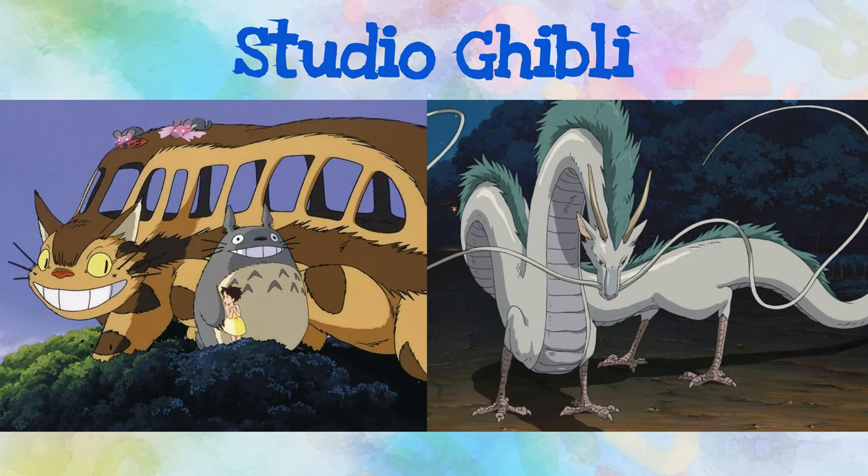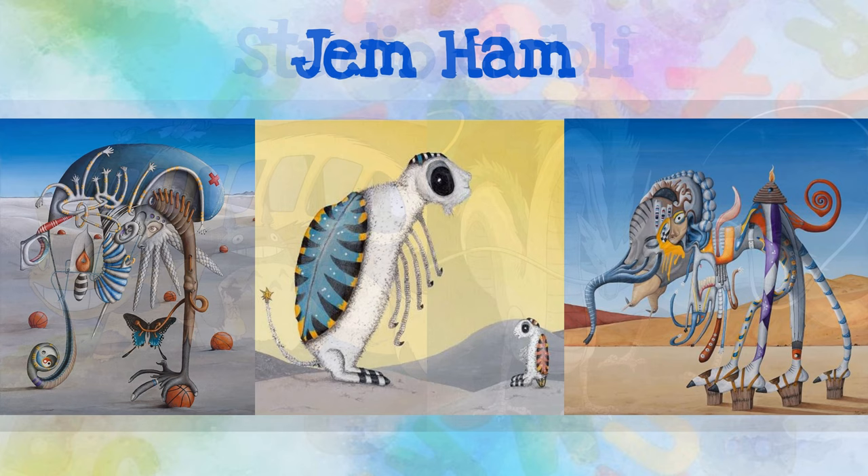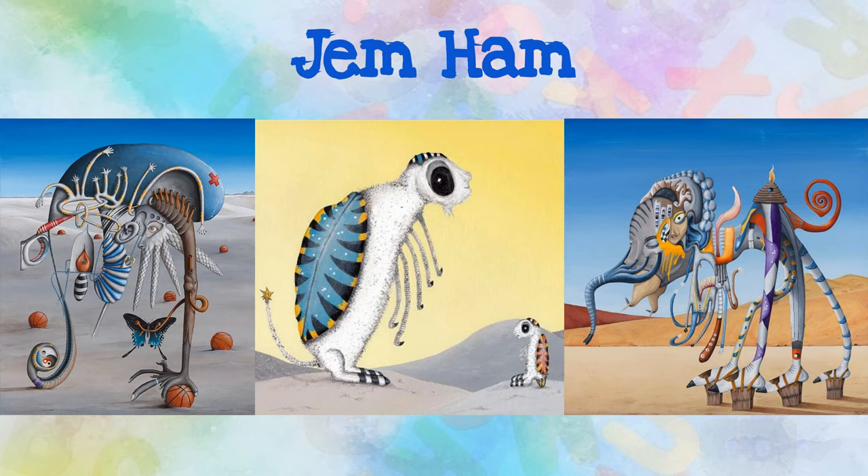Studio Ghibli was founded in 1985 by directors Hayao Miyazaki and Aisao Takahata. It is a Japanese animation film studio headquartered in Tokyo. Their most recognized films include My Neighbor Totoro and Spirited Away. What other animated movies or TV shows do you know that include creative creatures? Jem Hamm is an Australian self-taught artist who's fueled by a passionate need to create. Notice all of the different familiar elements he combines within his creatures.